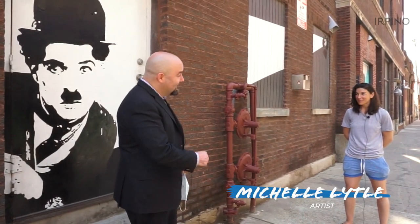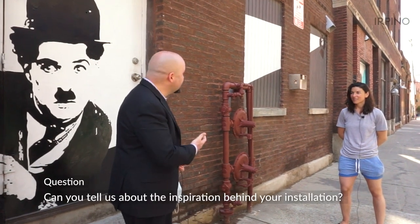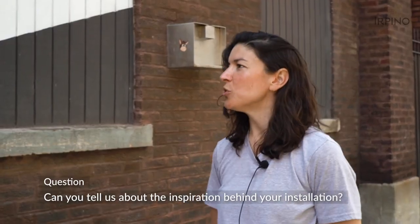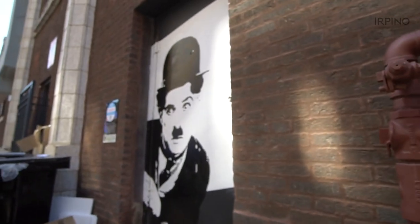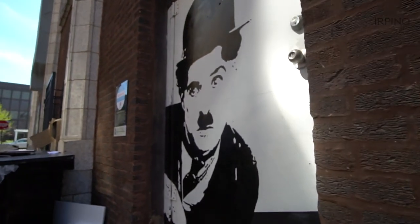We're here to feature our first artist, Michelle Lytle with Lytle House. Can you tell us about the inspiration behind your installation? When Justin reached out, a lot of the artwork we've been installing in Edgewater as part of our Lytle House art initiative plays off the surroundings that already exist. We wanted to play off the windows so the artwork worked in conjunction with what was naturally here. Charlie Chaplin had some of his greatest hits made at a studio in this area, so we knew we wanted to incorporate him.